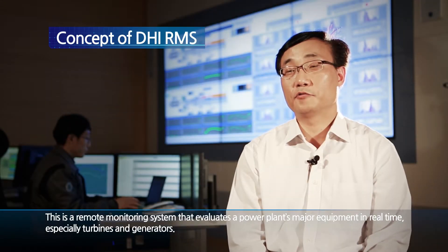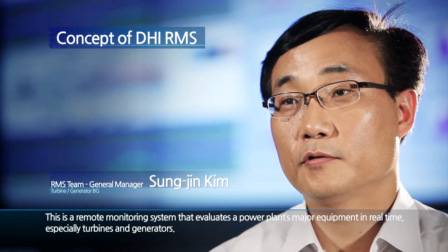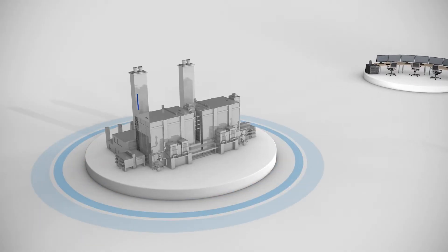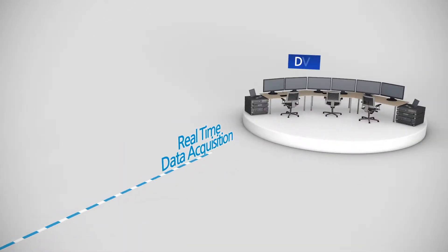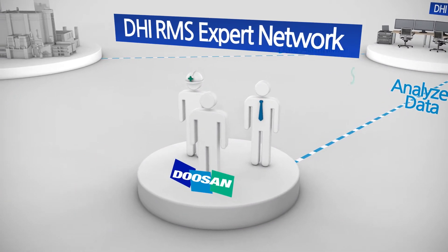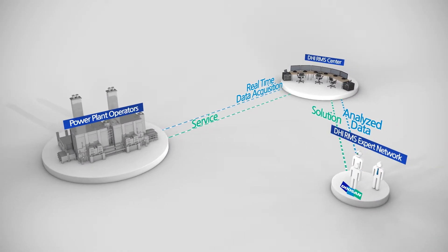This is a remote monitoring system that evaluates a power plant's major equipment in real-time, especially turbines and generators. RMS is the system that remotely monitors operation data delivered from power plants in real-time by a self-designed algorithm and process. The system offers the desired services in a timely manner, and to supply those services, RMS Center was launched in Doosan's Changwon Headquarters.